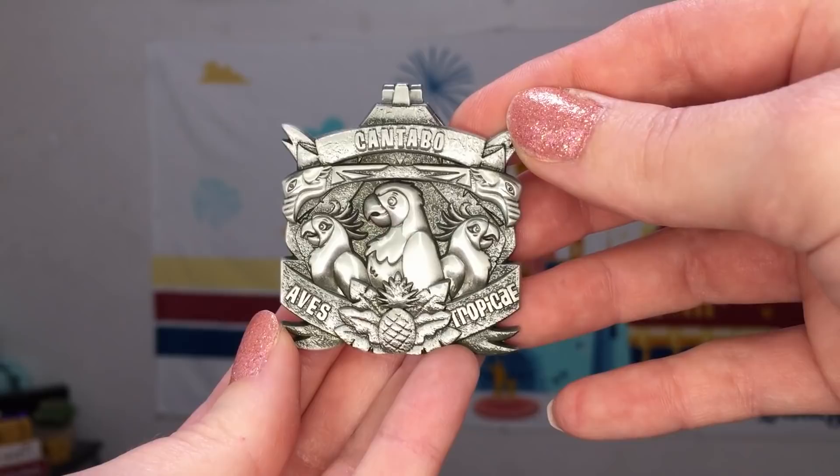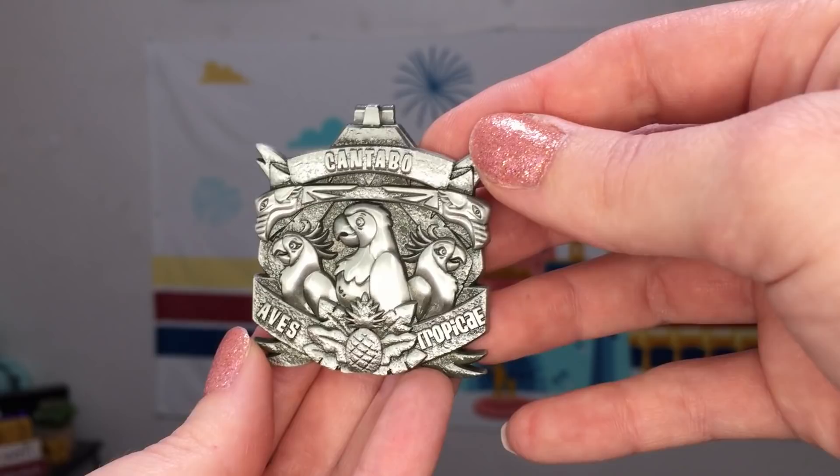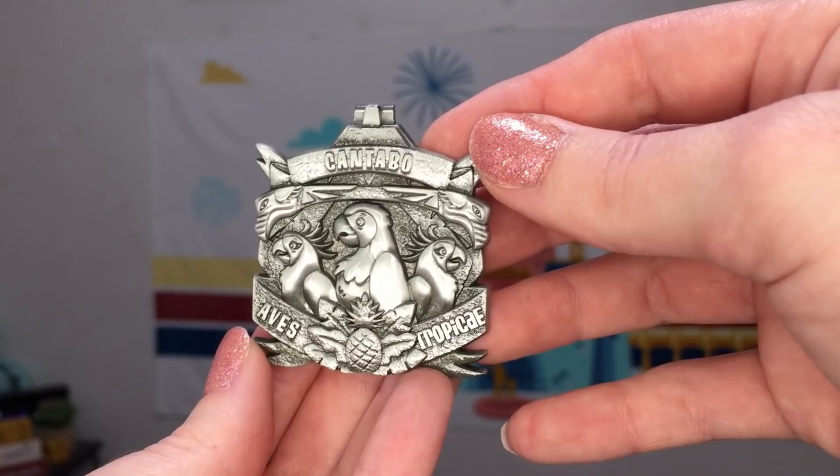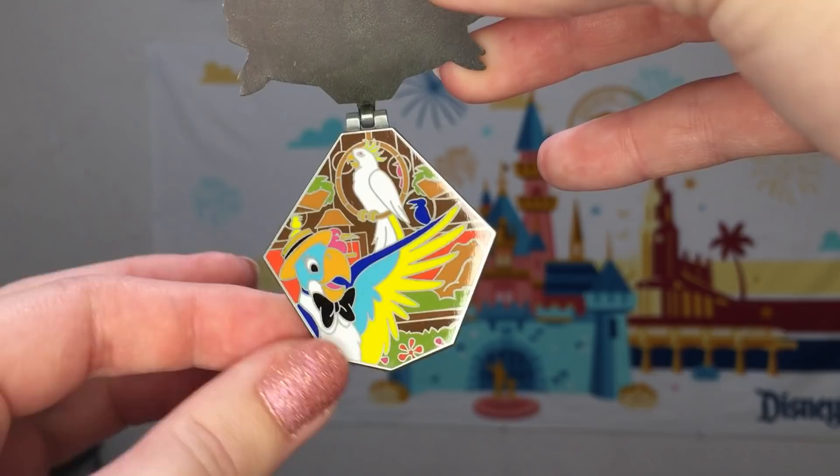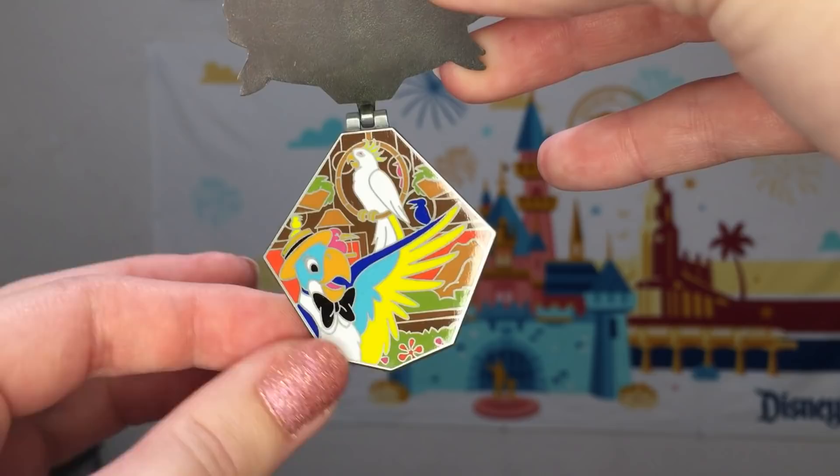Onward to February, we have the Enchanted Tiki Room. I only experienced this attraction for the first time this last summer in Disneyland and it really was super enjoyable. We have three birds on the front here and it says Cantavo Aves Trapicai. Then on our inside scene we have two of our Tiki Room birds, and these inside portions are often different shapes too, which makes each of these pins unique.